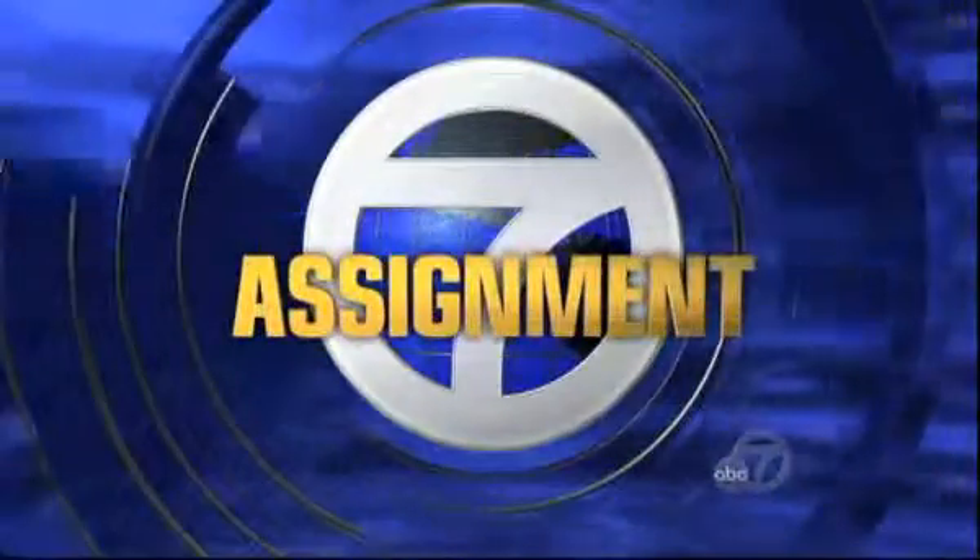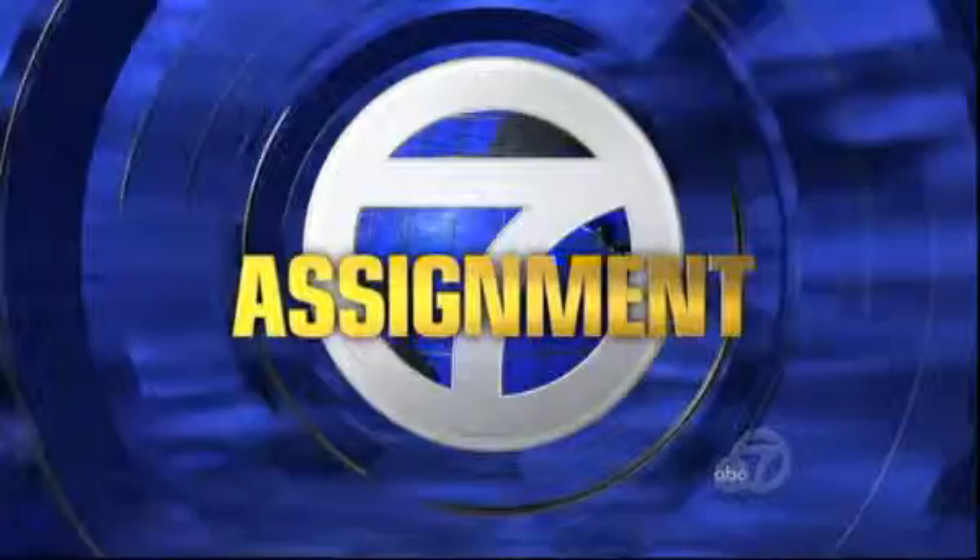A favorite Bay Area attraction is getting a dramatic new home. The Exploratorium broke ground nine months ago for its new space on the San Francisco waterfront. In tonight's Assignment 7, Dan Ashley has a progress report on the new digs for one of the world's top hands-on science museums.